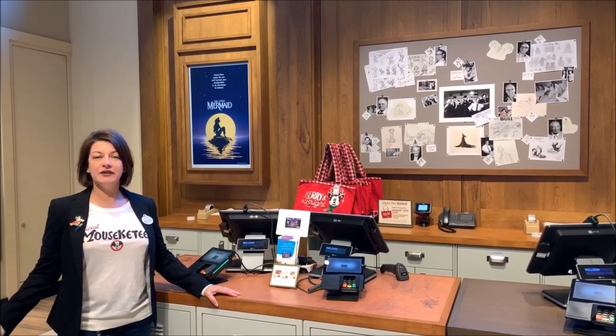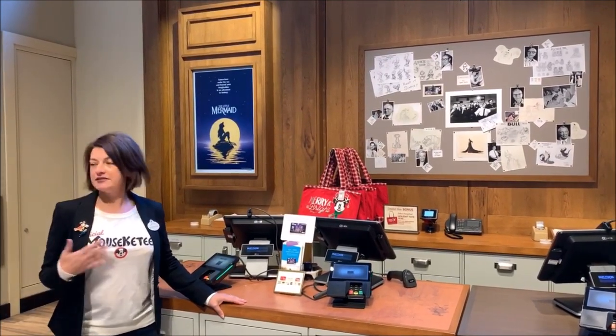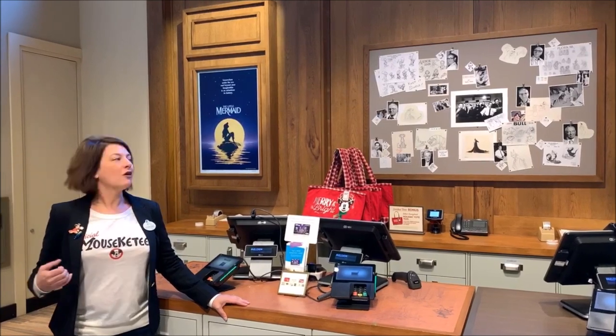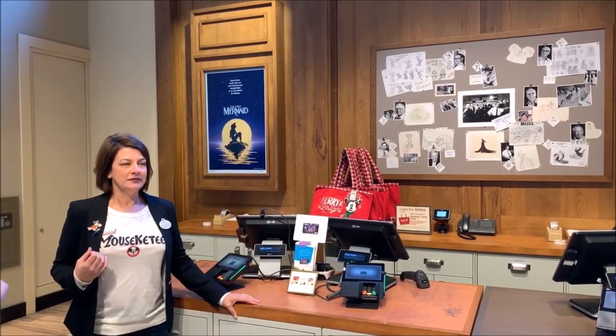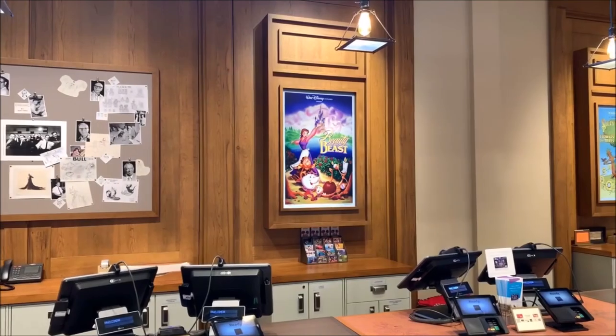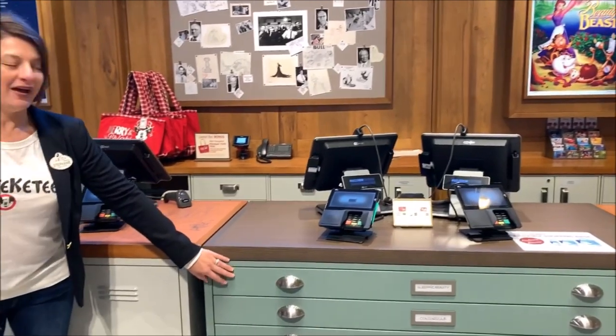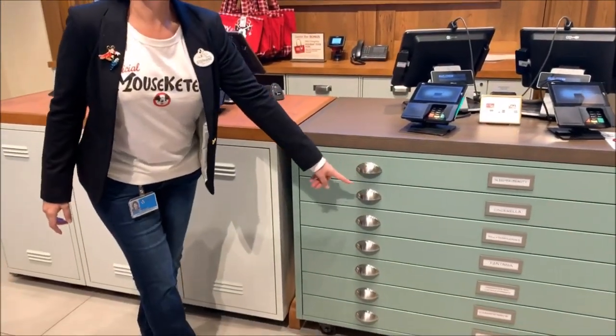Every guest will experience something different. They constantly are changing, and they're all about what the animators at the time would have worked on. You'll also see covers down here that are pretend, but they're fun because they all reference the different movies.